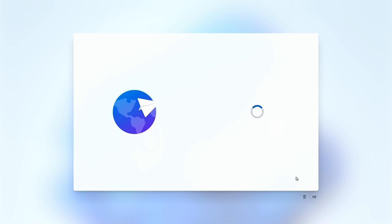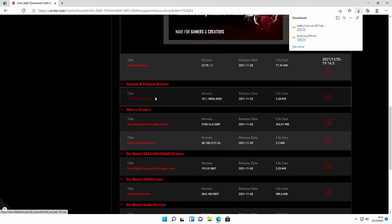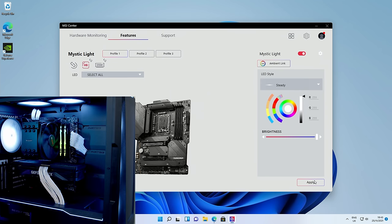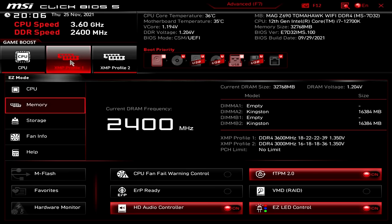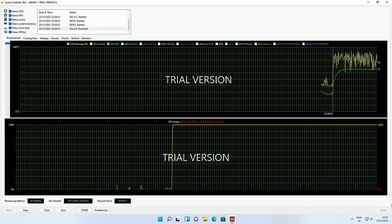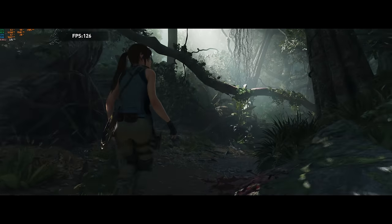Once we put everything together I'll show you how to install Windows 11, any programs and drivers we need, and how to install the RGB software with a demonstration. Then I'll show you how to enter the BIOS, do a BIOS update if needed, overclock the RAM, adjust fan curves, and at the end I'll do thermal testing and benchmarks.